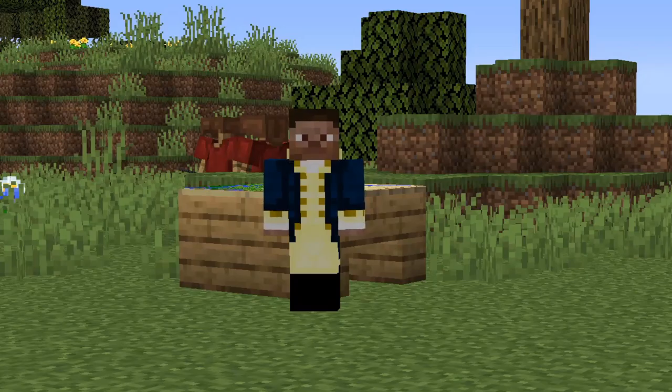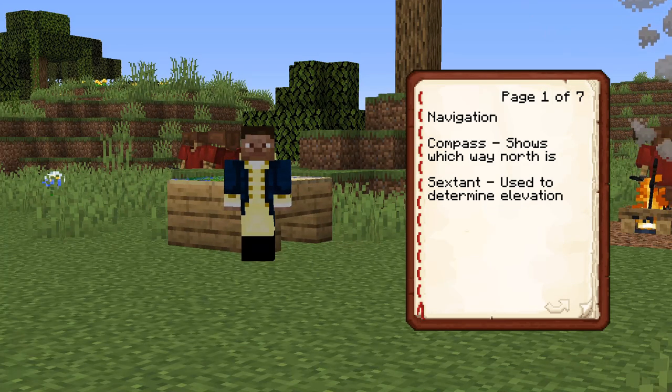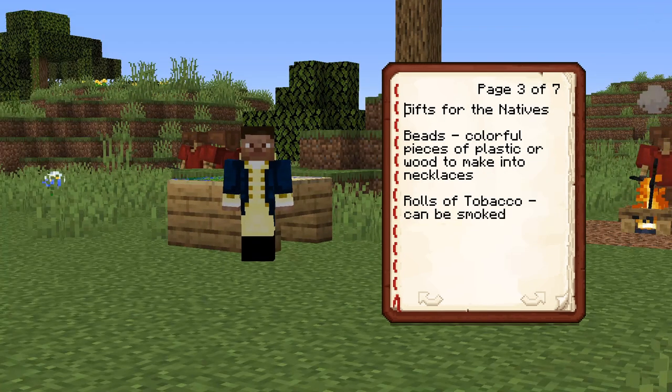Hello, President Jefferson. I am head of supplies during our trip, and I'm here to report on what we brought with us for future expeditions of this sort. For navigation purposes, we brought compasses along with a sextant. We brought 150 yards of cloth for sewing into tents, along with 10 and a half pounds of fishing gear and many flints and steels for making fire. For the natives, we brought an assortment of beads, along with 130 rolls of tobacco.